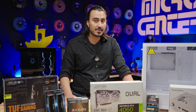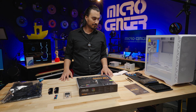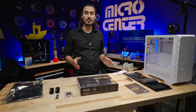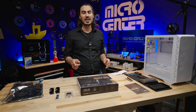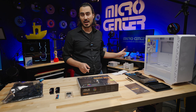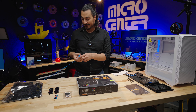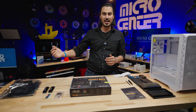Now that we have all the parts, let's get into the build. Everything is prepared on the table. The first thing we're going to do is assemble the components on the motherboard — the CPU, SSD, and RAM — and also get the mounting bracket for the cooler on there. But first, I've got this little anti-static bracelet grounded to the table.